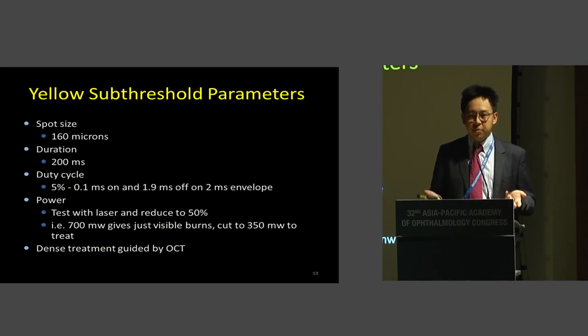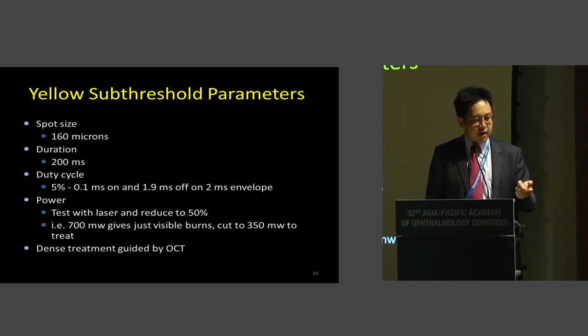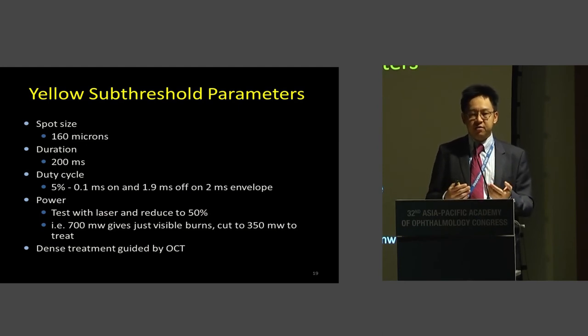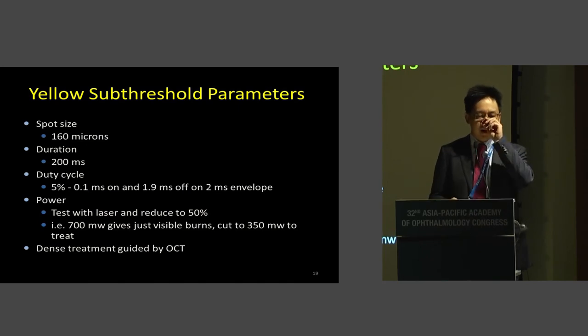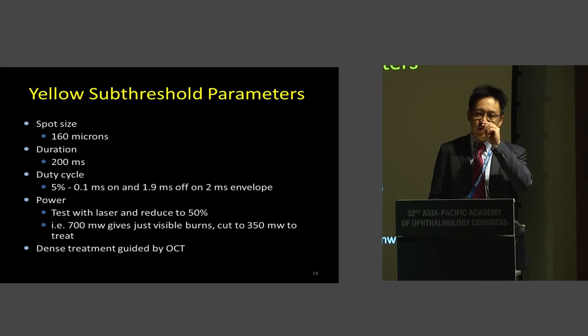If there's one slide you want to remember from this morning, look at these parameters. We use a spot size of 160 microns, a longer duration of 200 milliseconds, and a duty cycle of just 5%, which is very low. An important point: some companies say use a fixed power for every patient, but Victor and I believe it's important to titrate the power because every patient has differing pigmentation in the retinal pigment epithelium. You titrate outside the macular area — test with 5% duty cycle, and when you see a burn at, say, 700 milliwatts, reduce the power by 50% and then laser over the macula in the thickened area with your contact lens. You do not want to see any burns or laser marks, but you will definitely have a treatment effect.